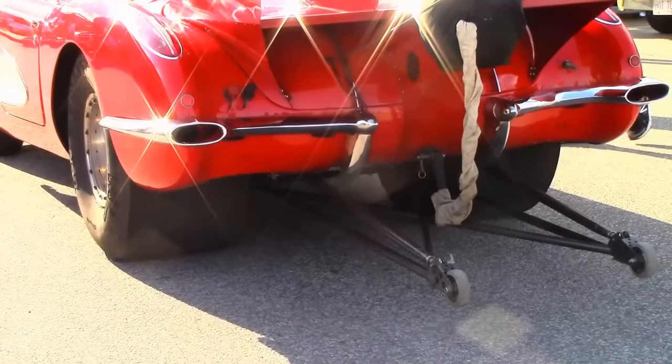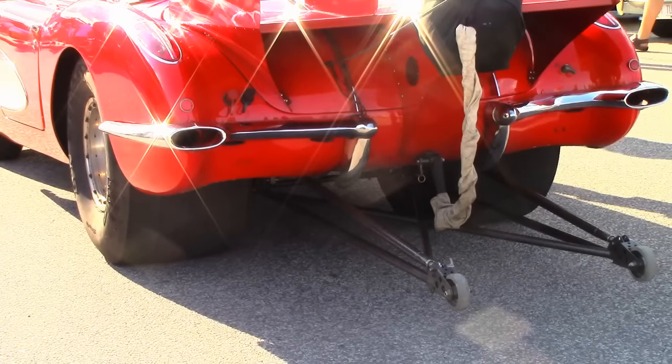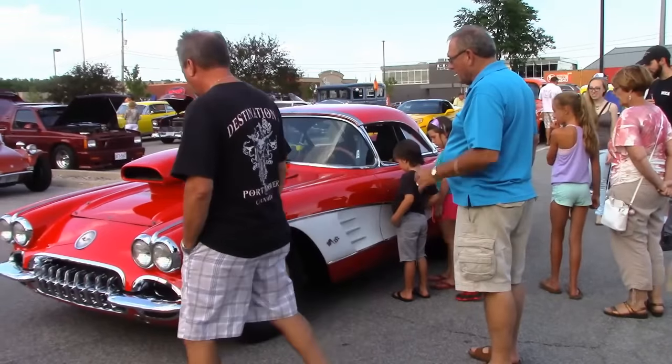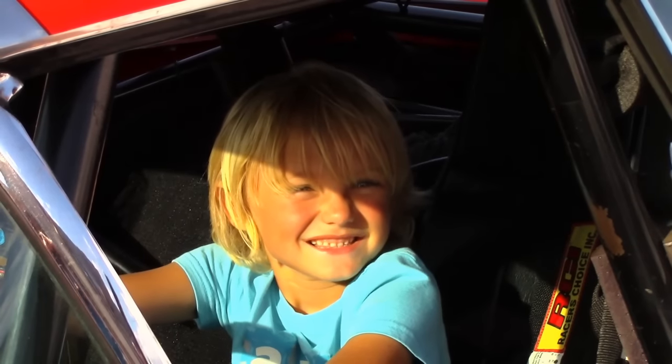This is not a street driver. Andrew has to trailer it if he wants to show it off, and it really does draw a lot of attention from adults and especially kids. As Andrew puts it, this is why he comes out — just to share and enjoy the hobby.